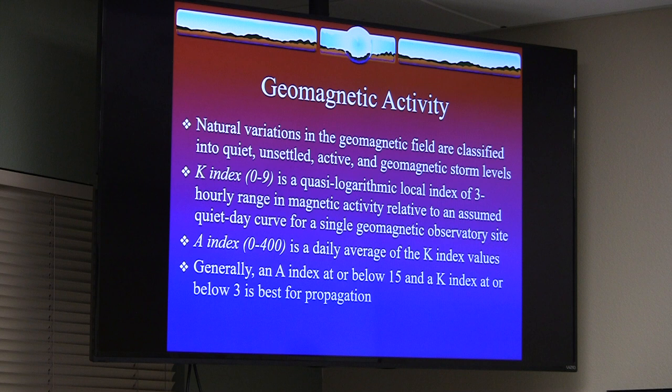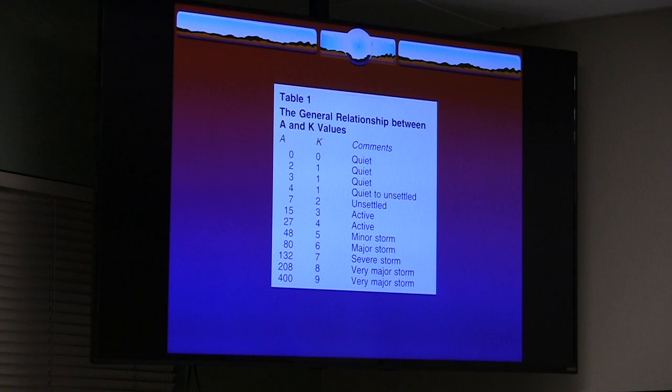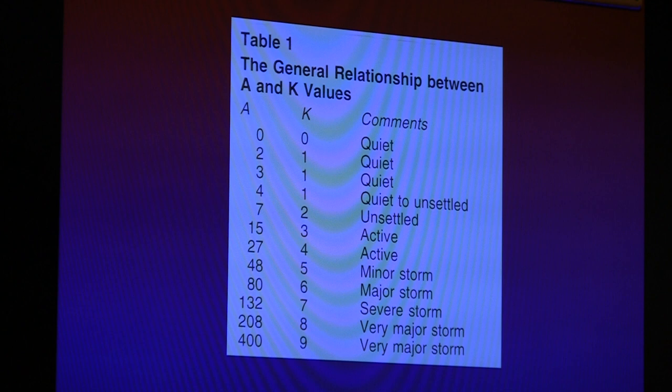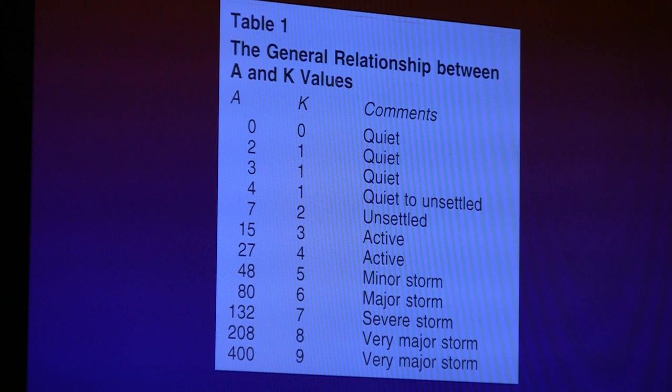There are websites and browser apps that provide these indexes. The key takeaway is: the lower the index, the better. Higher A and K values indicate more atmospheric noise and major storm conditions.